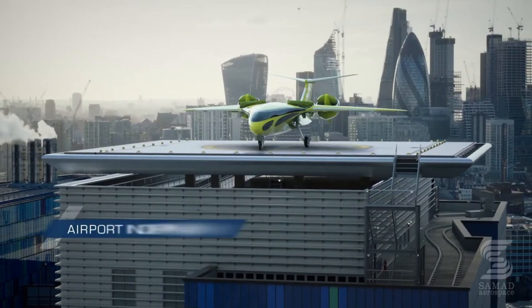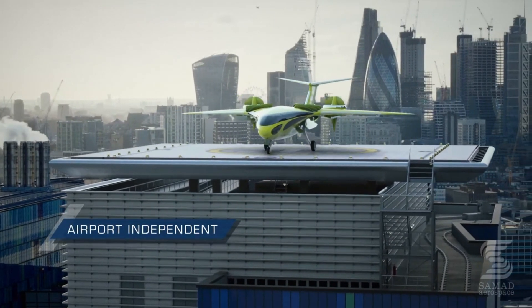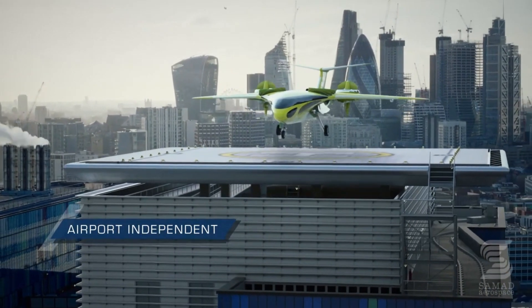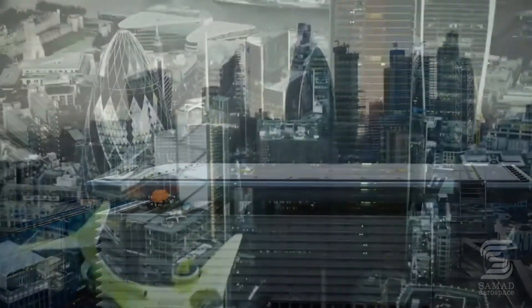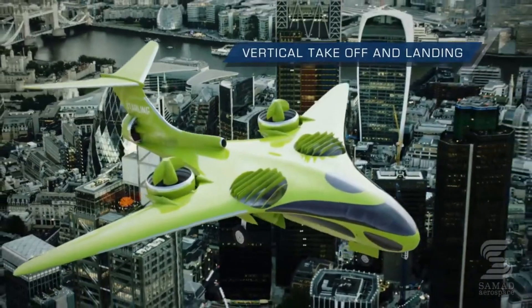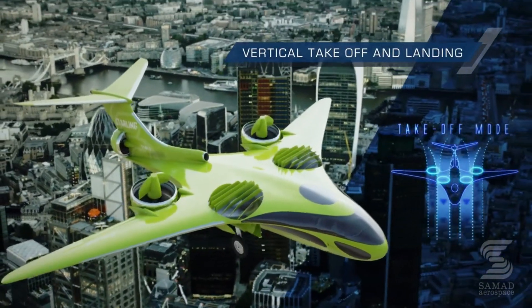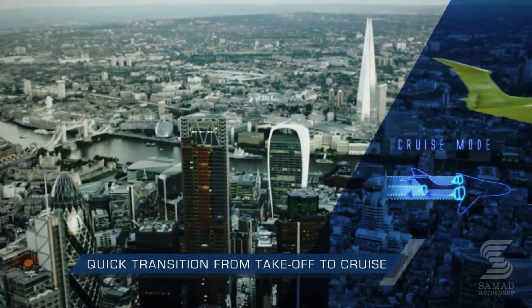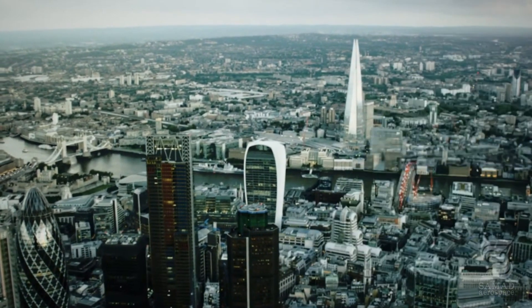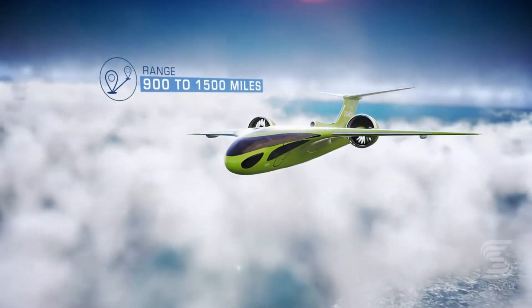Propulsion: hybrid electric, though details on the electric and fuel components were not available. Cruise speed was estimated at 740 km per hour (460 miles per hour). The proposed range was 1,450 to 2,414 kilometers (900 to 1,500 miles).